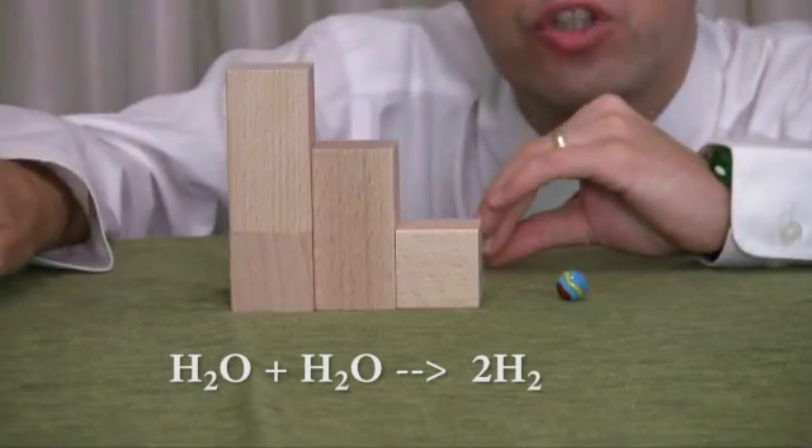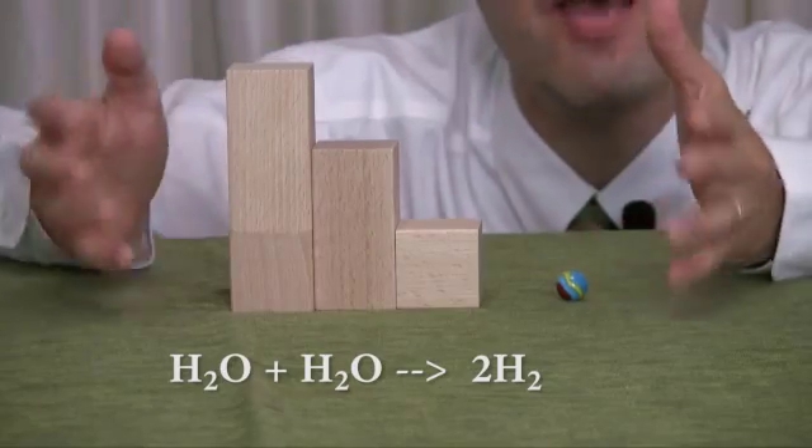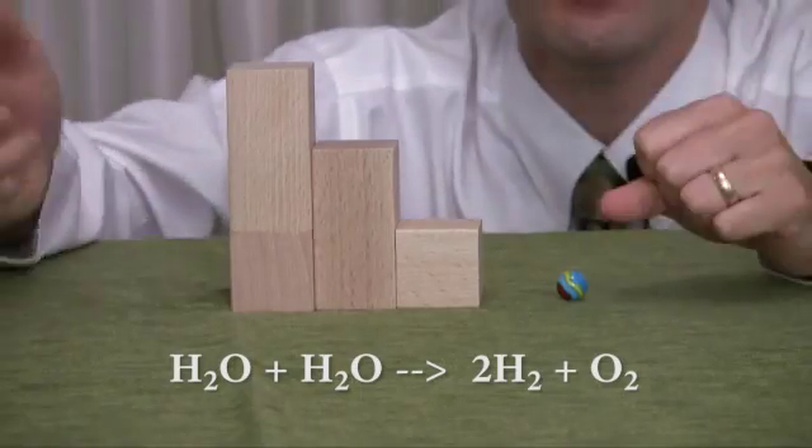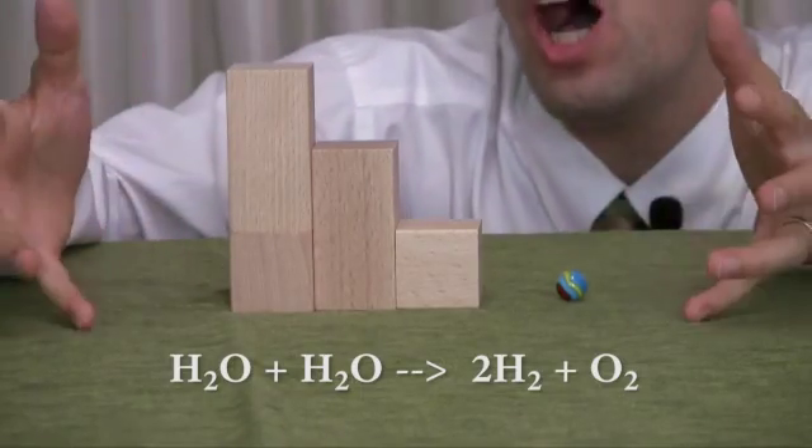The hydrogens are used in another chemical, but you're left with leftover oxygen. They come together to make an oxygen molecule that goes up into the air. And so plants give off oxygen.